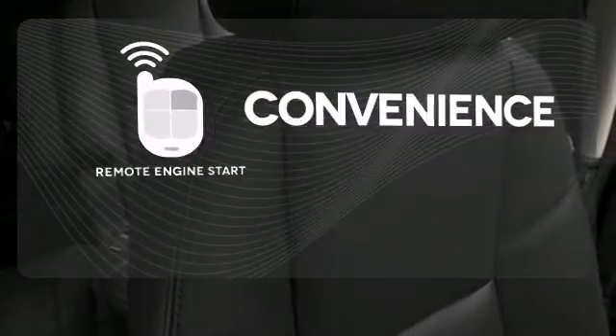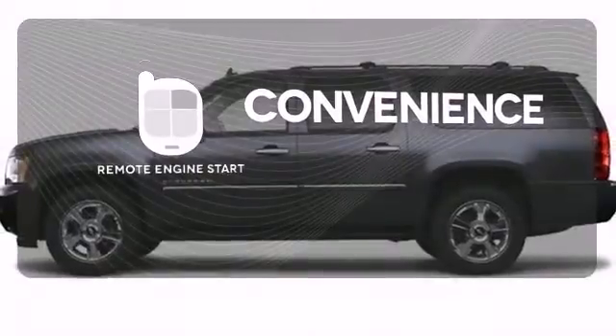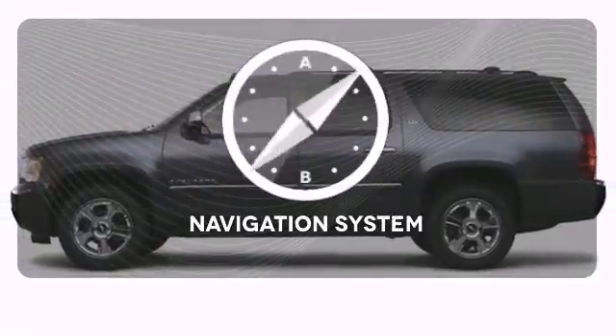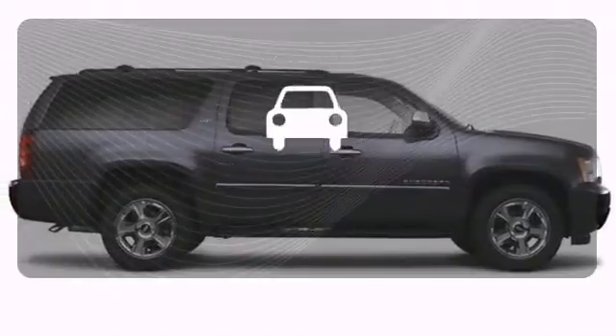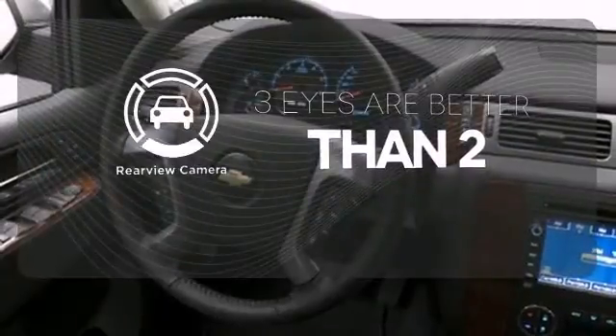Enjoy the convenience of starting your vehicle from outside with remote engine start. It comes with a navigation system to easily guide you to your destination. The backup camera gives you a clear picture of what is behind you.